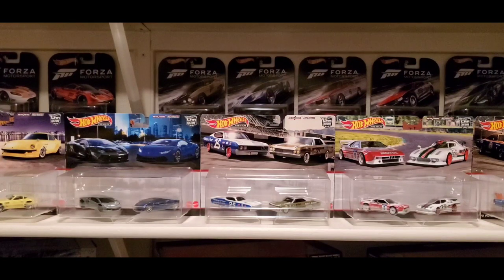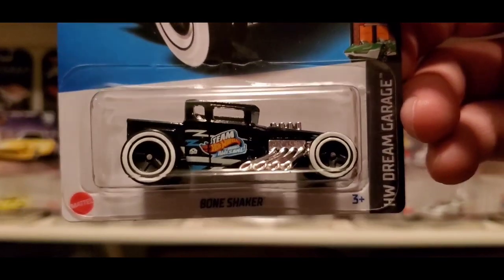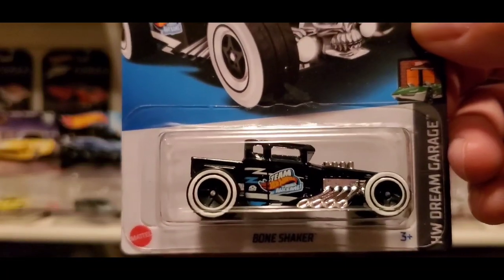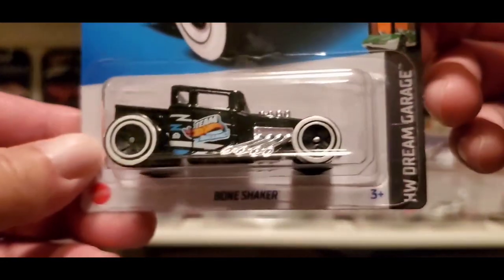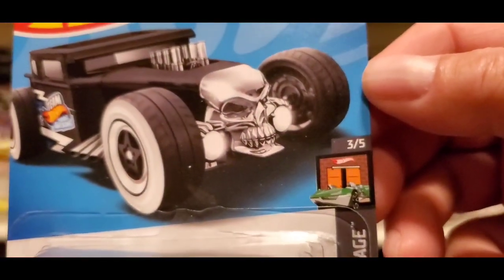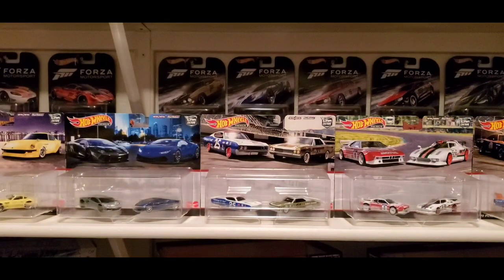The next one is no stranger — it's the Bone Shaker. The more they bring it out, the more I buy it. Love the shiny glossy black with Team Hot Wheels on the side door, white walls, chrome interior, chrome engine, and chrome skull on the front that really brings out the glossy black. This is part of the Hot Wheels Dream Garage, 3 out of 5. Awesome pick-up.